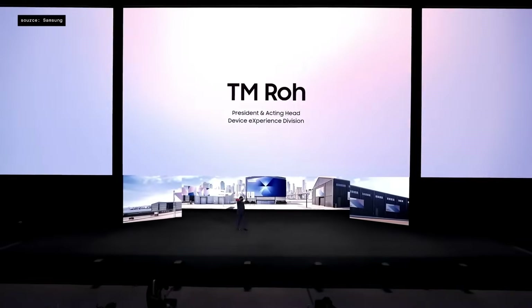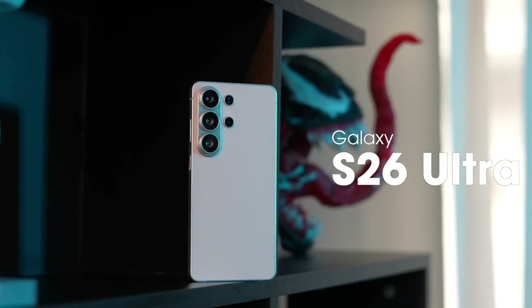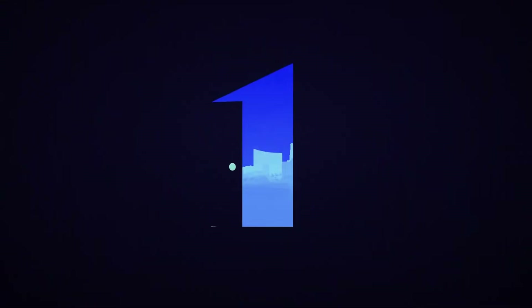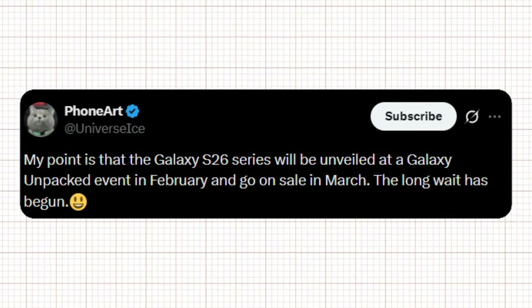Samsung is expected to host a Galaxy Unpacked event to introduce the Galaxy S26 series in late February 2026. The event is likely to take place in San Francisco, United States, with the first sales possibly starting in the first or second week of March. This updated timeline, shared by tipster PhoneArt, matches a report from a Korean publication that surfaced last month.